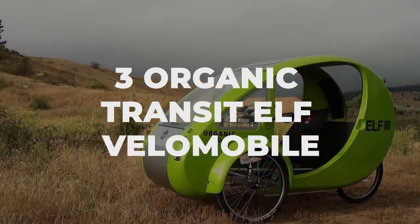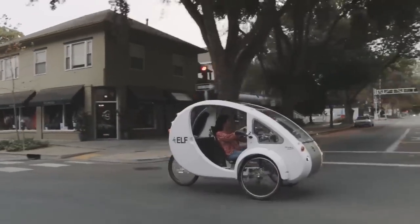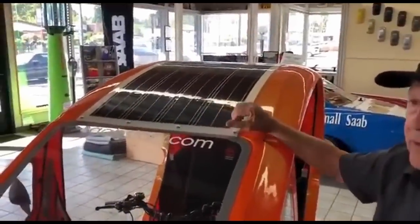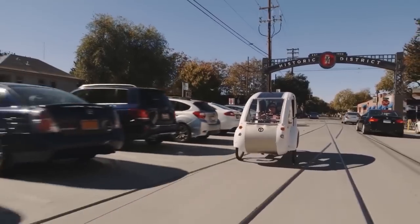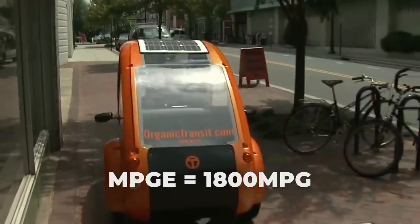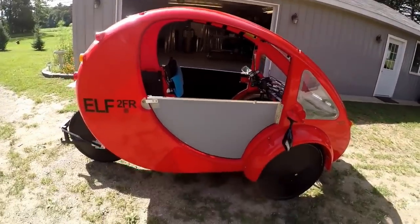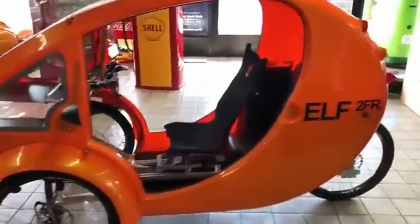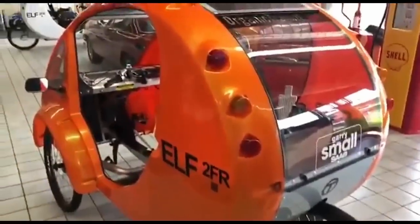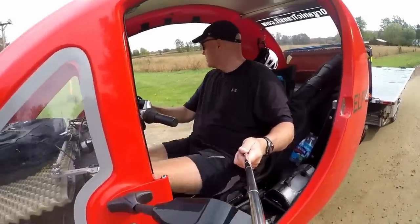Number 3: Organic Transit Elf Velomobile. If quirky-looking e-bikes and velomobiles are your thing, we've got another vehicle right up your alley. The Elf by Organic Transit is a solar hybrid vehicle powered by both you and the sun, and touted as one of the most efficient vehicles on the planet, this futuristic vehicle gets an estimated 1,800 MPG equivalent. Currently available in the US, the Elf comes in three different models, each available to purchase right now: the Elf Solo, the Elf 2FR, and the Tactical Elf. The Elf weighs between 160 and 180 pounds depending on the model and can reach a top speed of 20 miles per hour with electric assistance and 30 miles per hour with pedal power alone.